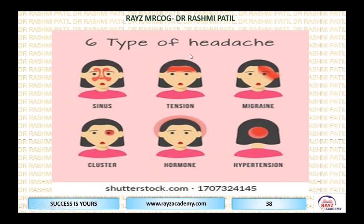Remember this picture: when there is tension, they catch their head with a band — bilateral tension headache. Migraine is typically unilateral, sometimes rarely bilateral. Cluster is around one eye — put it like a C around an eye. Hormone-related headache produces global headache. Hypertension headache is typically in the occipital area.